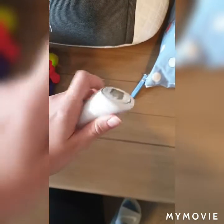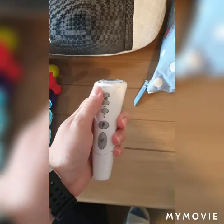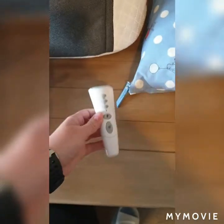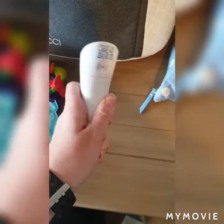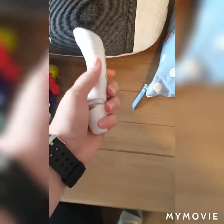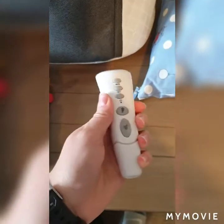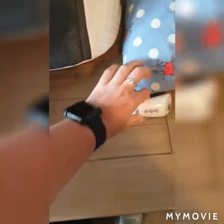I've got a thermometer which is the Aldi one. It's one you can scan on the head, or this bit pops off for an in-the-ear scan as well. We quite like that — especially at the moment it's good to know what's going on with him.